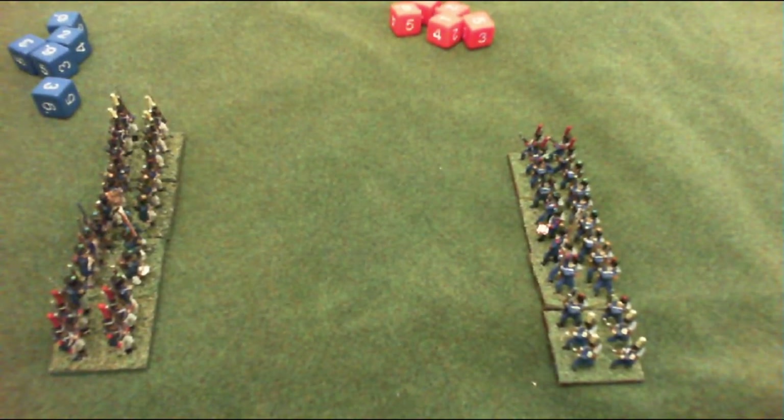Okay guys, we're going to look at break tests now. Each unit on the battlefield will have a stamina value - most units have a stamina value of three. This is how many casualties the unit can take before it becomes shaken.